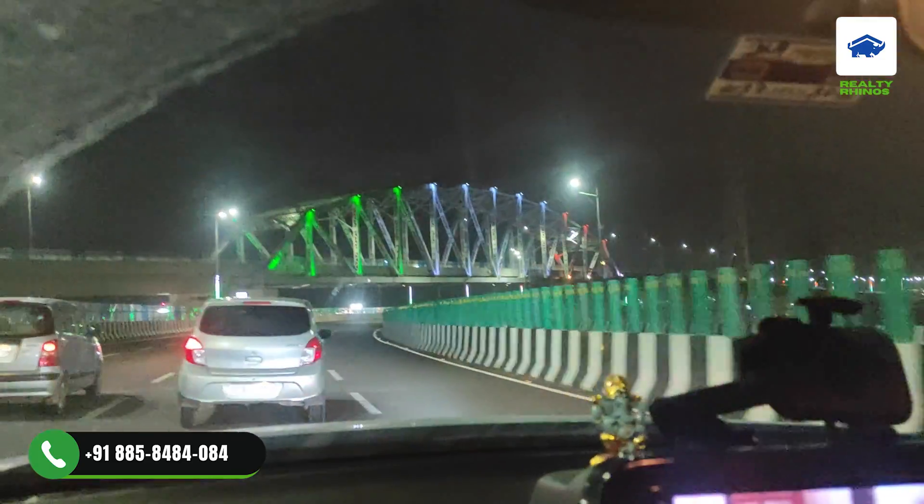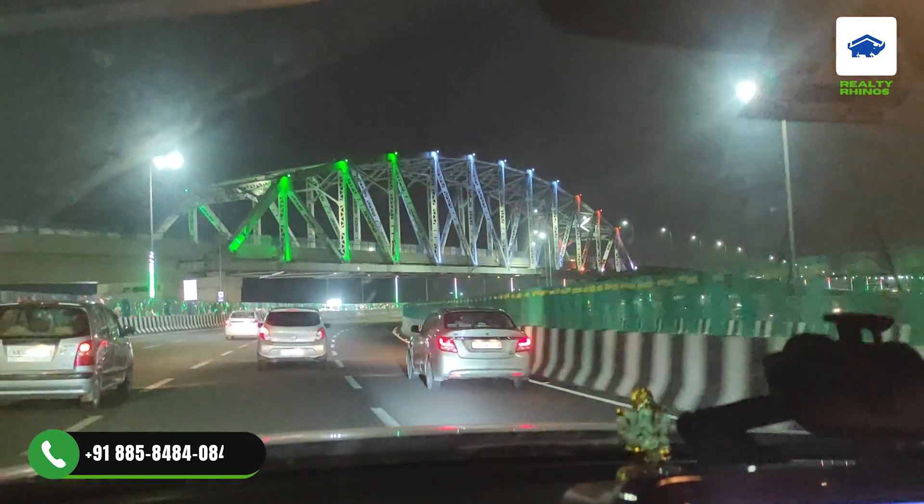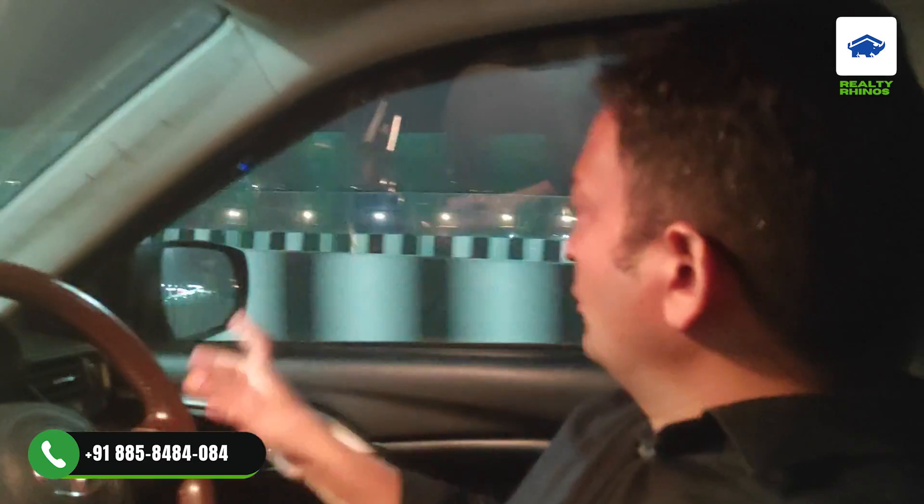This Trumpet flyover connects you from New Gurgaon to Dwarka Expressway, and it is also one of the architectural marvels. On the right side, we are running through Sector 36A.